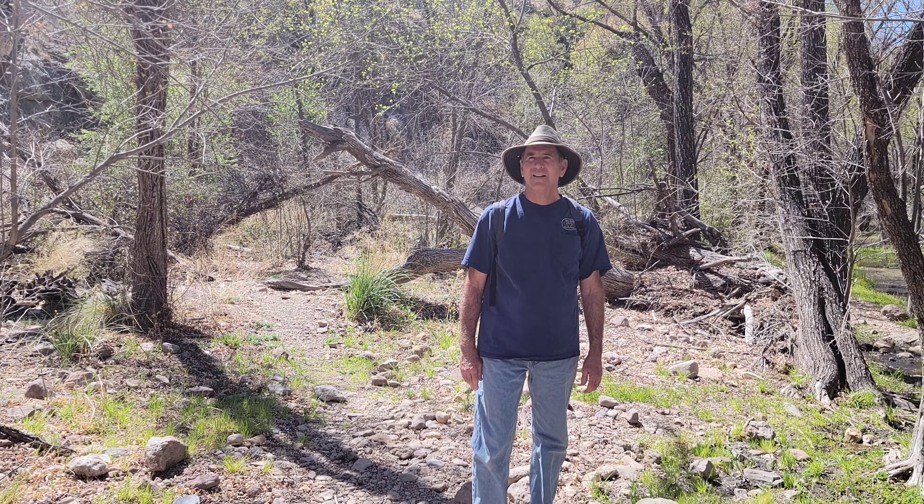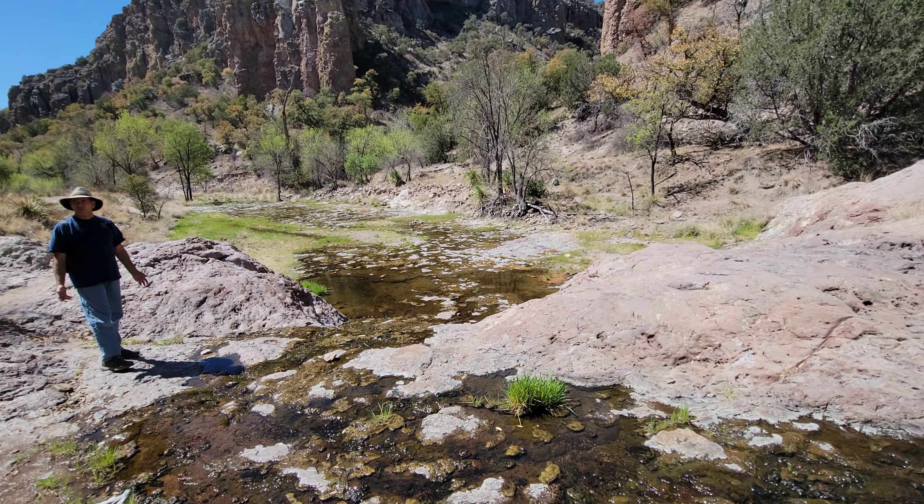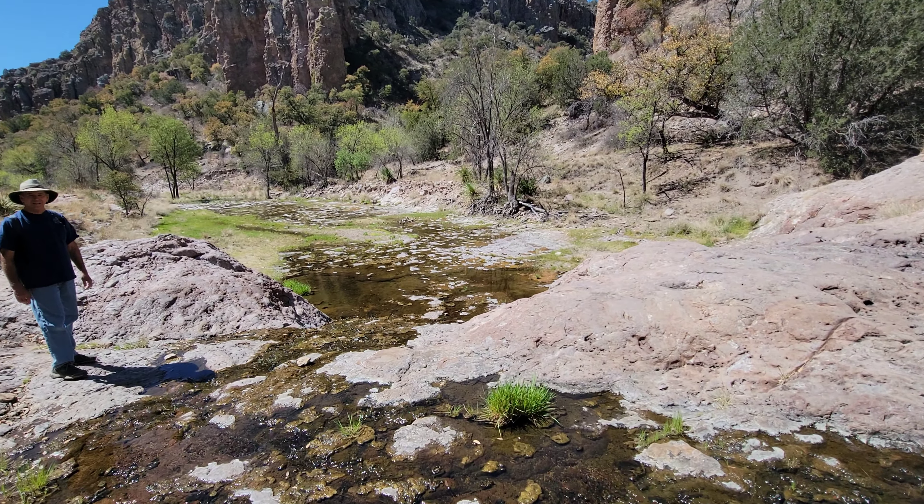We are in search of the elusive ball moss that Richard has a study on from about 50 years ago. The ball moss according to the study can be found on the cliff walls in the shadows and also in the trees. So we kept an eye out. Even if we didn't find it, it's still a spectacular place, but we still maintained hope.